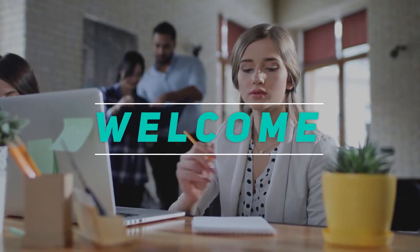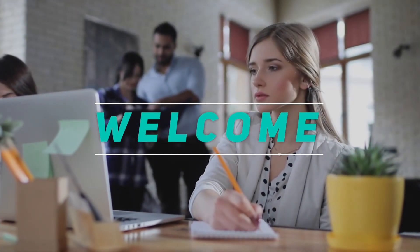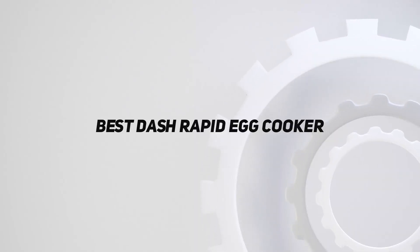Hey, welcome back to my channel. In this video, I'm gonna talk about the top 5 best Dash Rapid Egg Cookers.